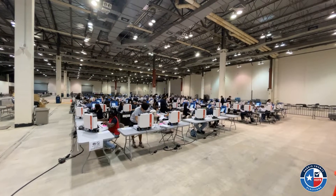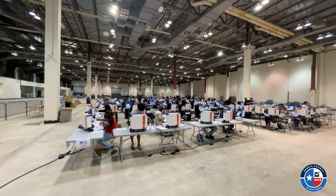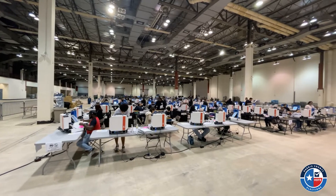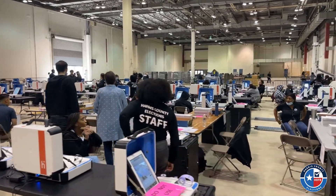The testing process begins with the appointment of a logic and accuracy testing board, which includes members from both the Republican and Democratic parties. Those board members then inspect every voting machine and scan.